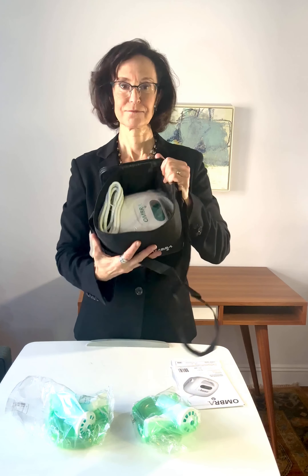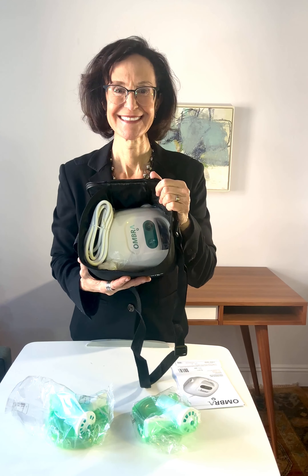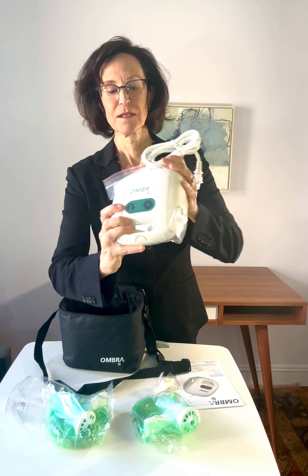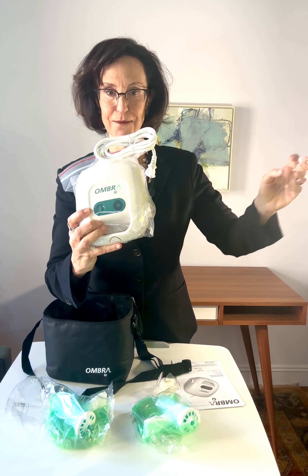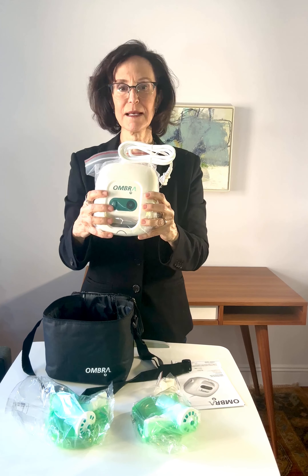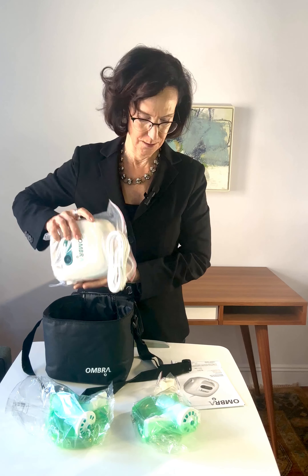Let me hold this up so you can see it — there's the compressor. It comes with some filters. The tubing attaches right here and then the cup attaches to the other end, and here we have the filter. Every so often you want to check your filter and make sure it's not becoming discolored. If it should become discolored, you're going to want to change it. It's relatively simple and straightforward.